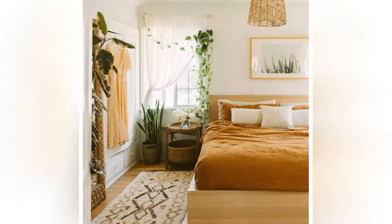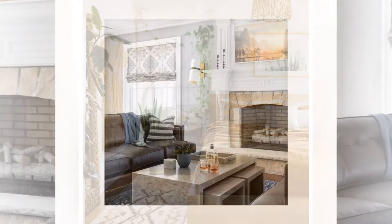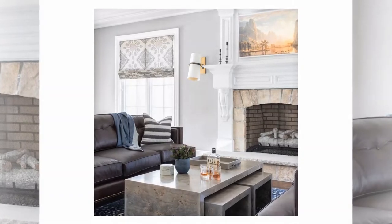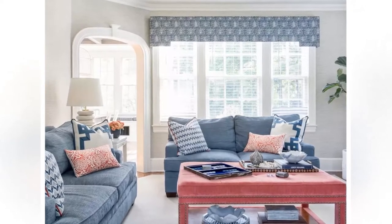Curtains are very popular for bedrooms because they do not block out all of the light like traditional blinds or shades. Most curtains will also allow some light to filter in around their edges while providing privacy by covering the windows completely when closed. Depending on what type you choose, curtains can offer warmth and color to any room you put them in.